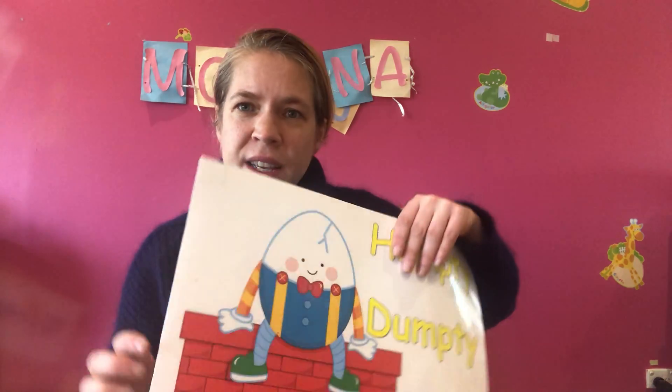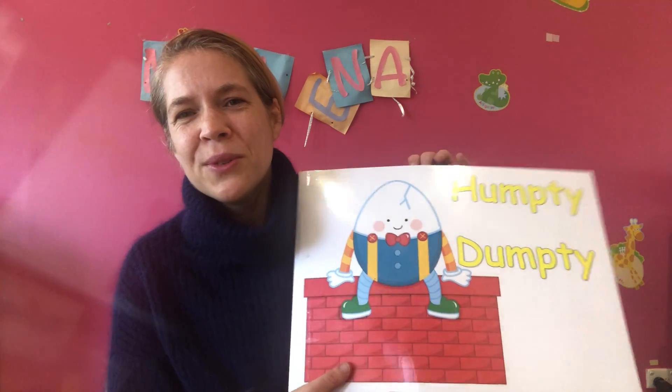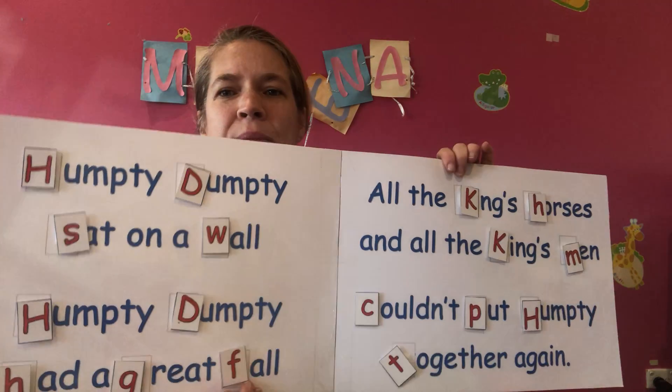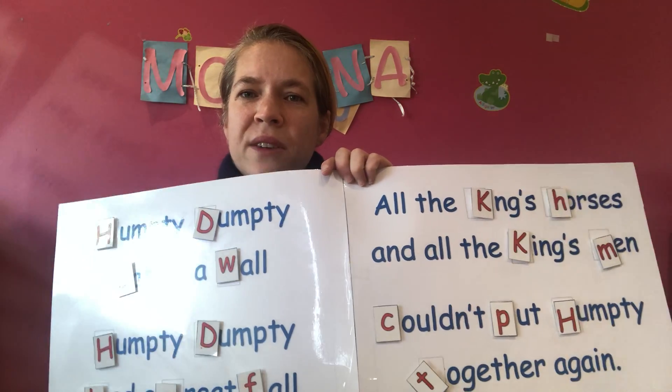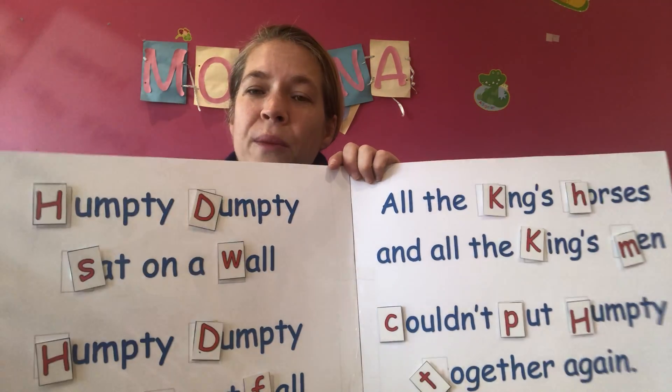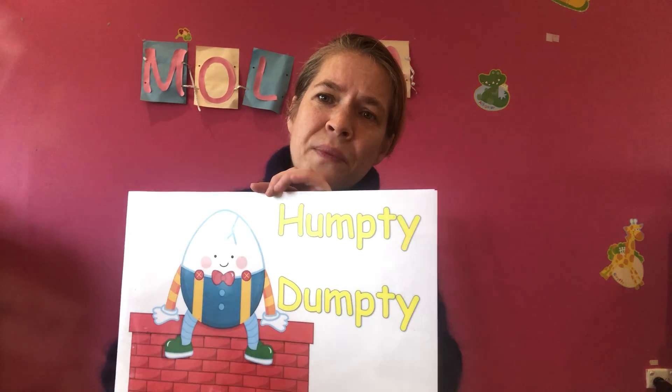Since we're talking about first and last phonic sounds, I have an activity — Humpty Dumpty. This was actually made and given to me by a friend, but I really enjoy doing it. It's simply Humpty Dumpty sat on a wall, but we can mix and match all these first sounds to make a funny version of Humpty Dumpty. It also has a song that goes with it, which I may or may not play depending on where we get up to.